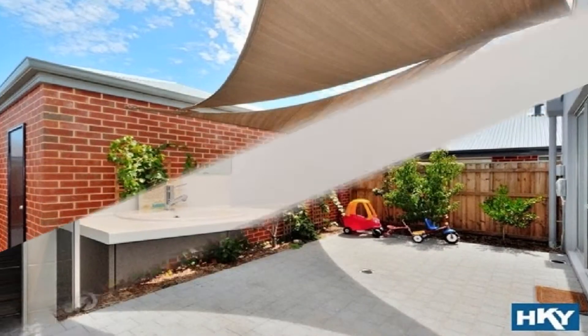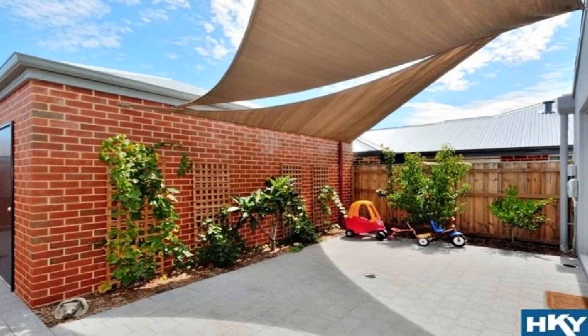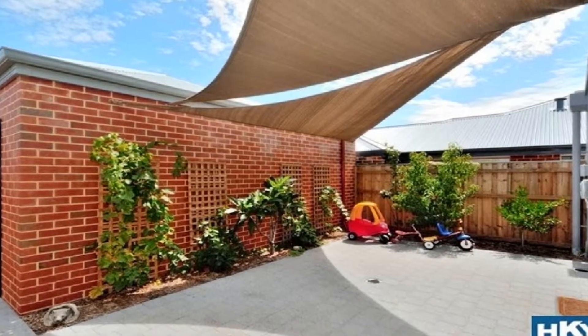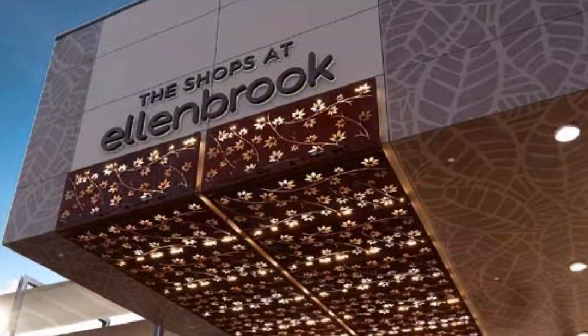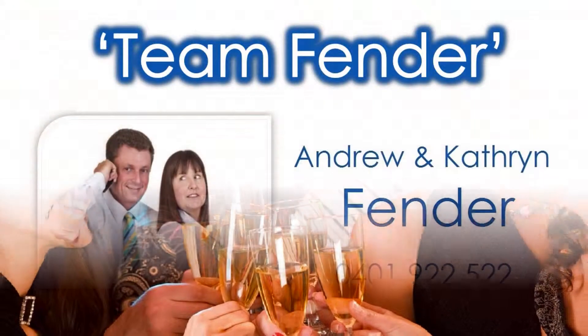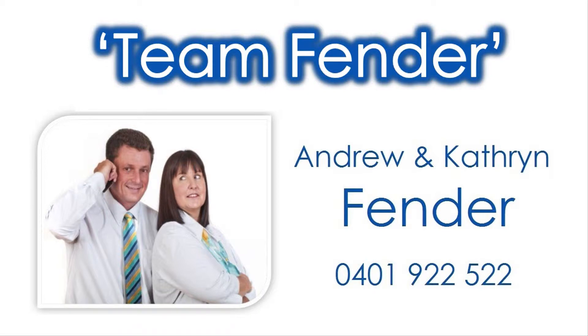Step out to the paved patio with shade sails amidst the low maintenance, easy care grounds. Be close to excellent schooling along with a short drive to major shopping by contacting Andrew and Catherine of Team Fender, and reside in this most popular locale today.